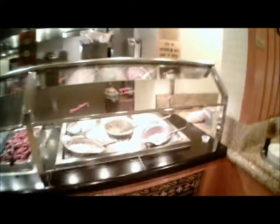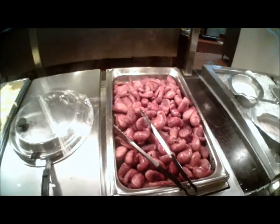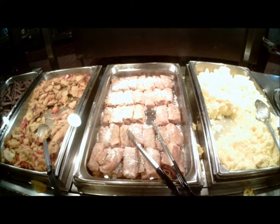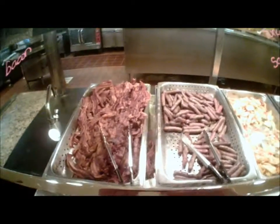Breakfast burritos over here. This sausage is really good — really tasty. It wasn't just like a links sausage like you'd get at a Denny's or something, it was really good. Crepes are good — peach crepes are pretty good. Scrambled eggs here too. The sausage links I'm showing now — the other sausage I showed before is a lot better.